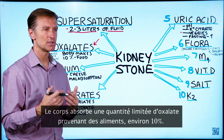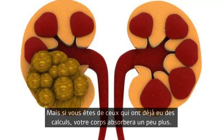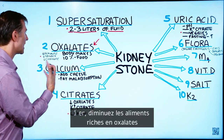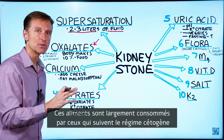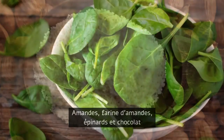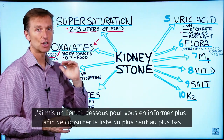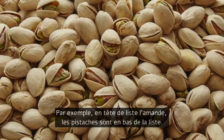You only absorb a certain amount of oxalates from food — about 10%. If you're a stone former, you'll absorb a little bit more than that. To reduce oxalates, start cutting down foods that are high in oxalates. It just so happens these foods are usually eaten in larger amounts on the ketogenic diet: almonds and almond flour, spinach, and chocolate. For example, almonds are at the top of the oxalate list, while pistachios are at the bottom.